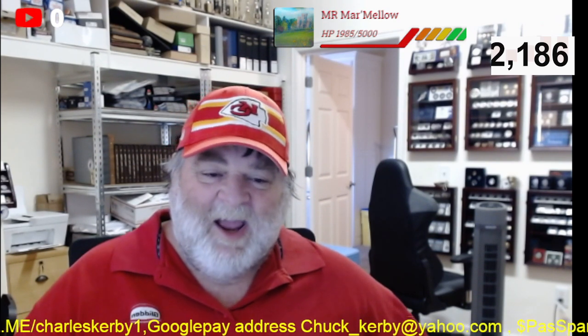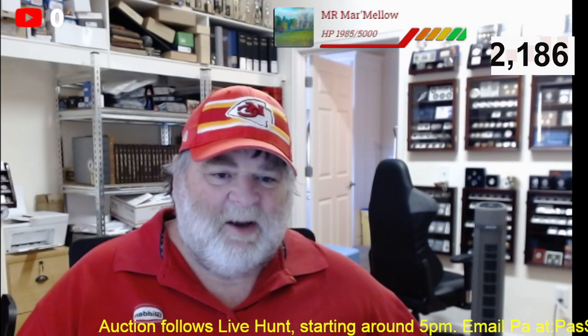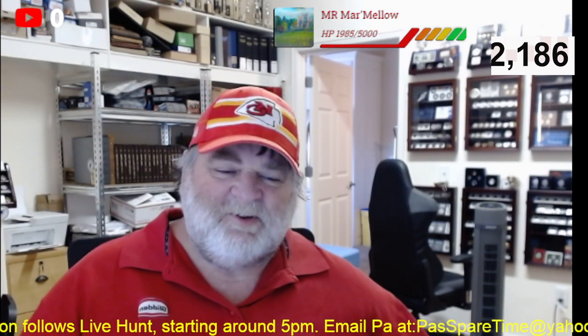Hey, thanks for watching. Check out Atmex — the link is going to be in the top right of the screen and also in the description below. We are humbled and honored to be hooked up with Atmex; I think they're a very good company. Check them out and we will see you again soon when Paul has more spare time.